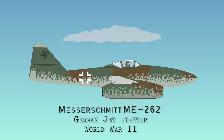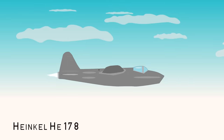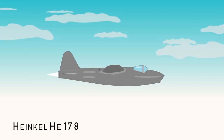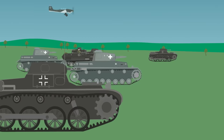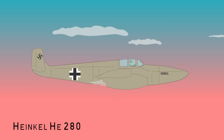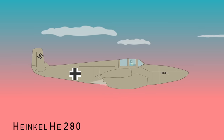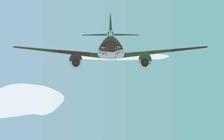Messerschmitt Me-262, German Jet Fighter, World War II. Nazi Germany was a strong supporter of jet technology and developed the first turbojet-powered aircraft called the Heinkel He-178, which flew in 1939, only days before the German invasion of Poland. The Messerschmitt Me-262 was not the first fighter jet in World War II — this was the Heinkel He-280, although it would emerge several months before the British Gloster Meteor. Nevertheless, the Me-262 was an advanced design in the war that signaled the dawning of the jet age.